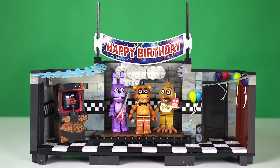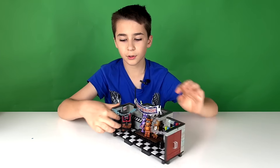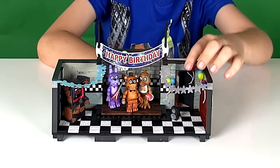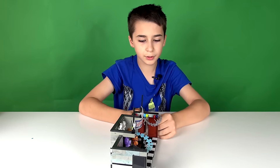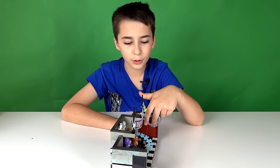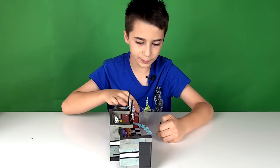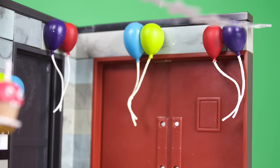Here's the Show Stage all finished. There are four doors — one door here which is the exit, a door here, and two more red doors here. There are also six balloons: two right here, two here, and two here. The balloons attach to the wall with special pieces that make them look like they're floating.